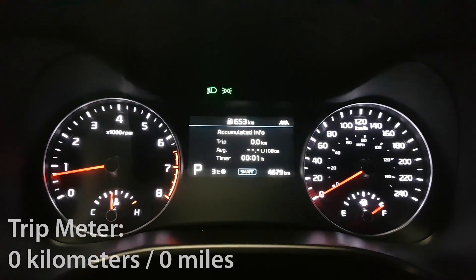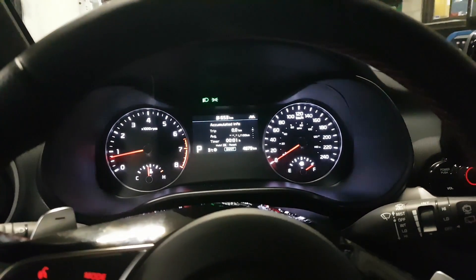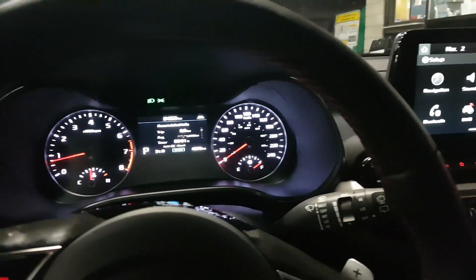You'll also notice that I have my trip meter on the screen and it currently reads zero. I'm going to be driving this for the week and see how many kilometers I complete, and after that we'll head to the gas station to see how much it costs to fill up, so stay tuned.